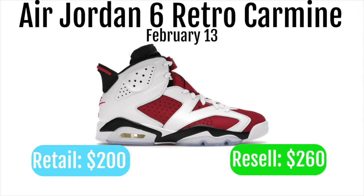Jordan 6's do perform pretty well. I'm not expecting a lot of profit on these, but I think you should easily be able to make $20 to $30 on these. I think the larger sizes will do better — some of the larger sizes you might be able to make $40.